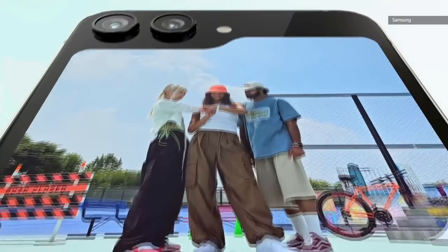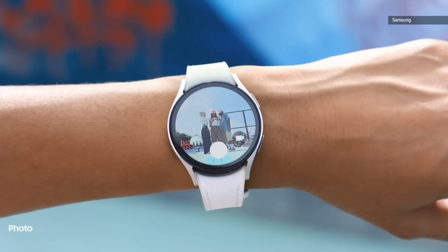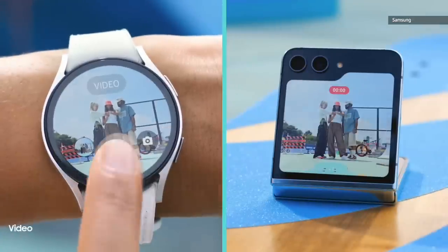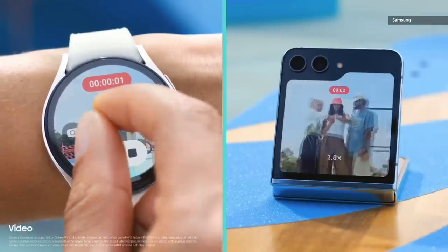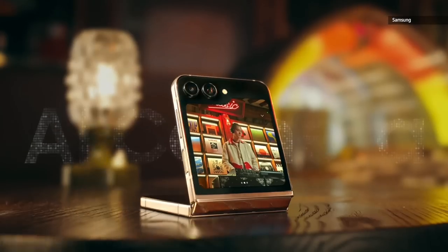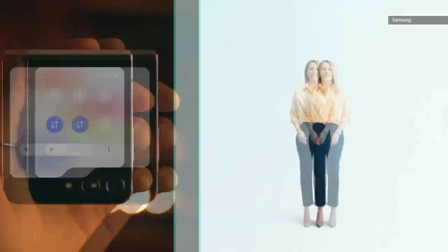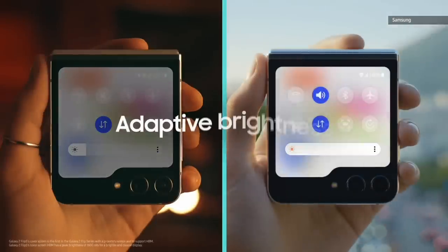Galaxy Watches take the hands-free camera experience to another level. Snap photos, film videos, pause, and zoom — all from your wrist. The Galaxy Z Flip 5's rear cameras are enhanced with AI. Whether indoors or outdoors, you'll get a clear view of your screen, which automatically adjusts brightness for optimal visibility.